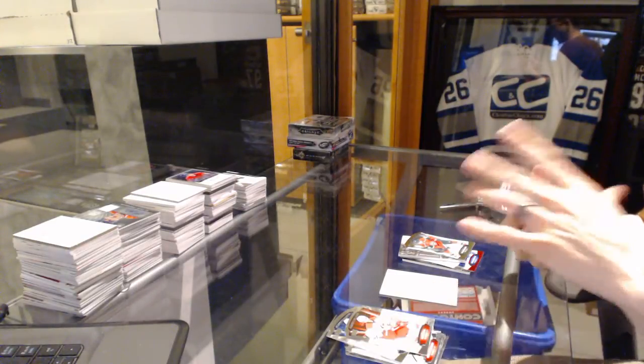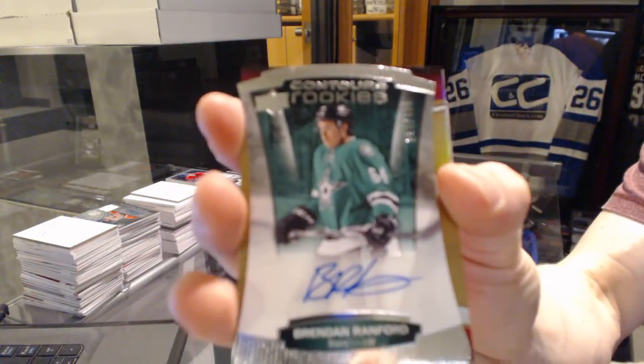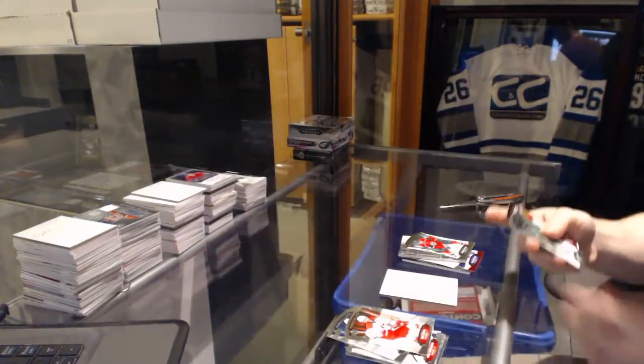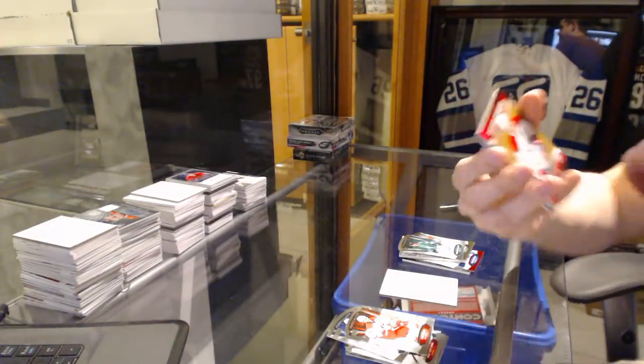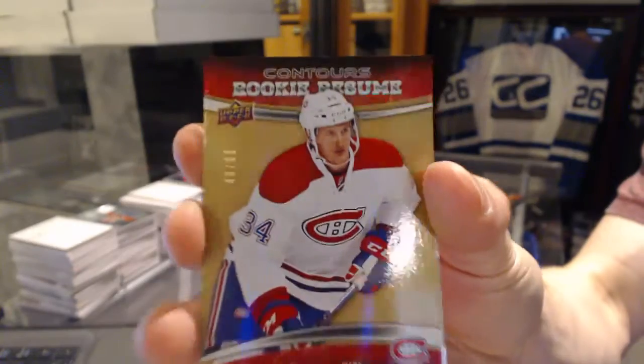We've got a rookie autograph number to 499 for the Dallas Stars, Brendan Ranford. And a rookie resume gold number to 99 for the Montreal Canadiens, Mike McCarran.